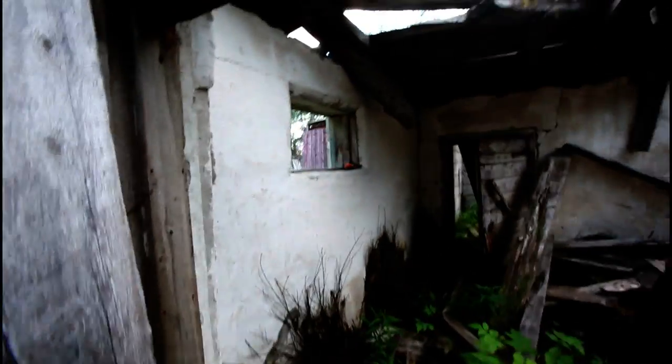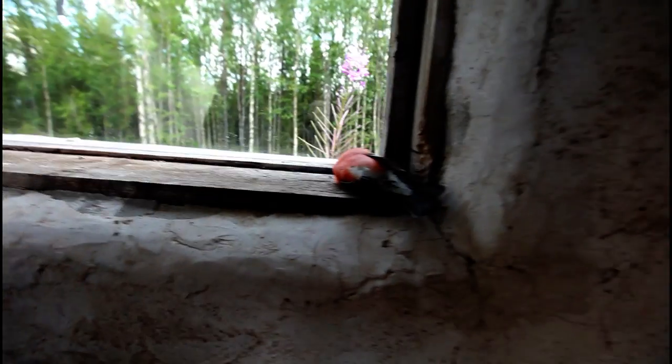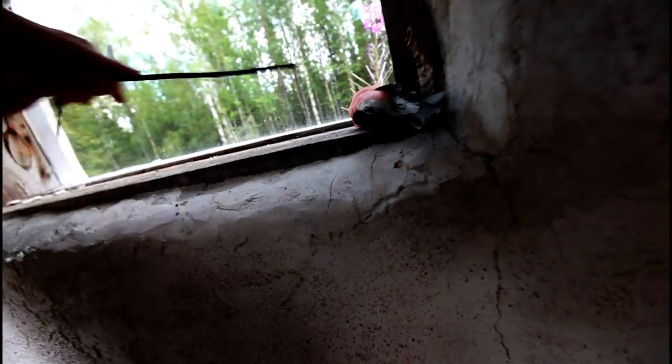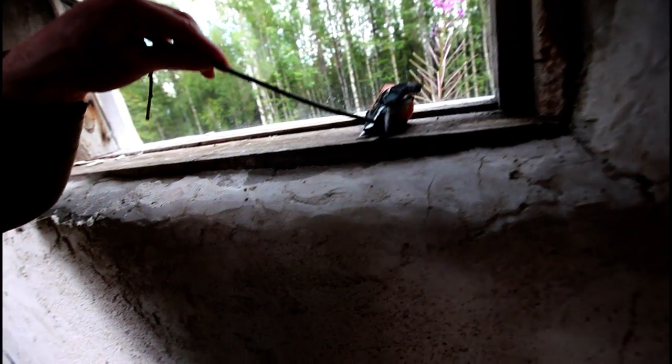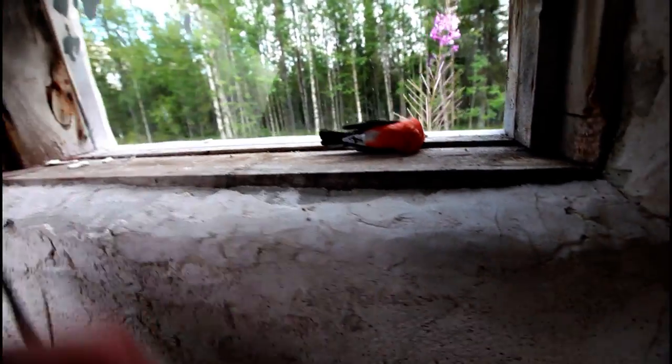Interesting! Is that a real bird in there? Let's check it out. A lot of moss. I think that's a real bird. Some maggots — yes, it's a real bird.